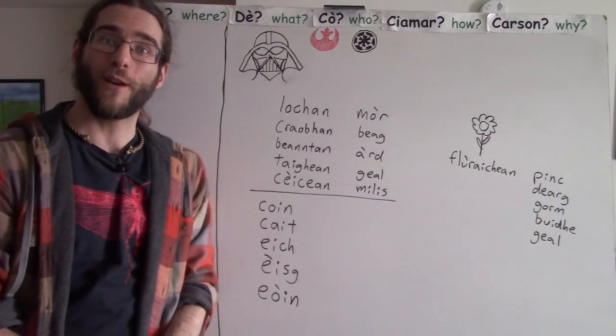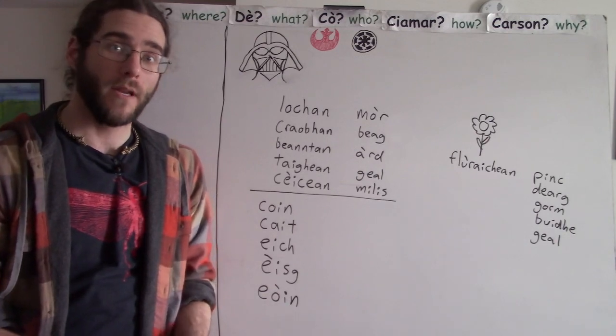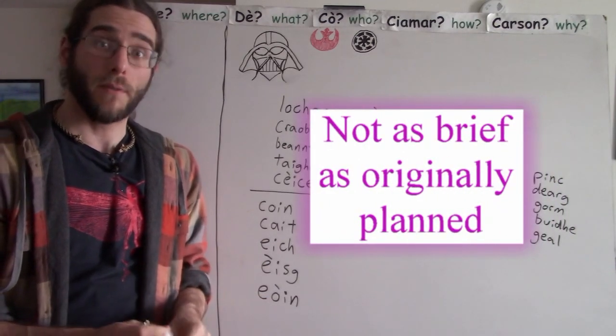Fesco, Maragheve. Good afternoon to you. Jason here with another video to help you sharpen the accuracy of your Gaelic. In this brief lesson, let's take a look at using plural adjectives.